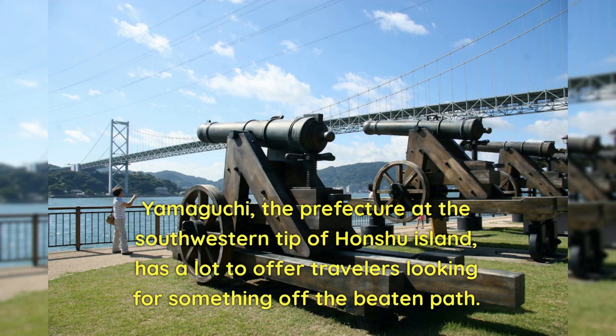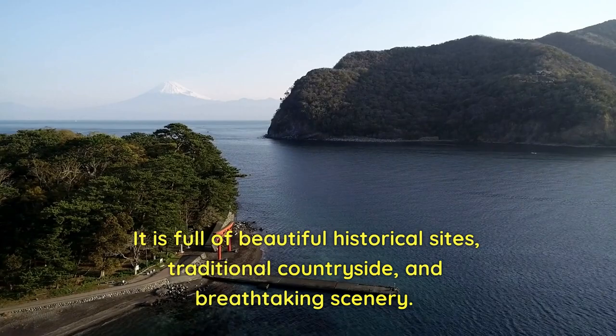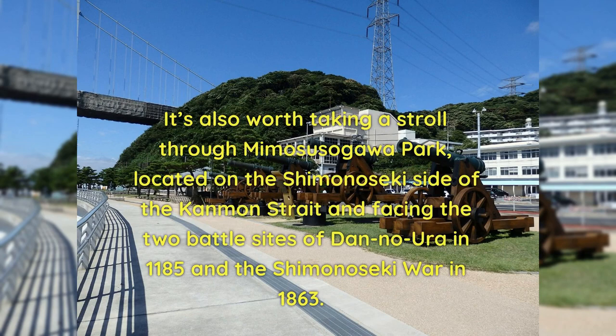Yamaguchi, the prefecture at the southwestern tip of Honshu Island, has a lot to offer travelers looking for something off the beaten path. It is full of beautiful historical sights, traditional countryside, and breathtaking scenery. Yamaguchi's capital city is often called the Kyoto of the West. If you're interested in Japanese architecture, check out the purely wooden Yamaguchi Dejing Shrine and the former Yamaguchi prefectural office building, originally built in Taisho style. It's also worth taking a stroll through Mimosu Sogawa Park, located on the Shimonoseki side of the Kanmon Strait and facing the two battle sites of Dan no Ura in 1185 and the Shimonoseki War in 1863.